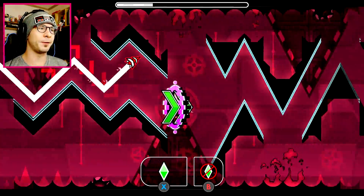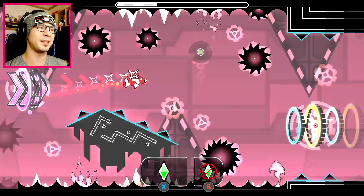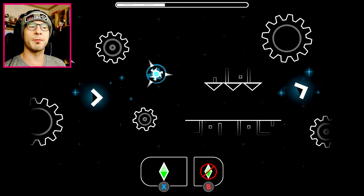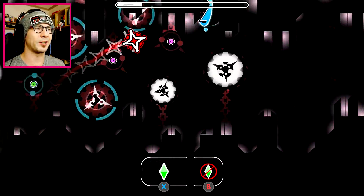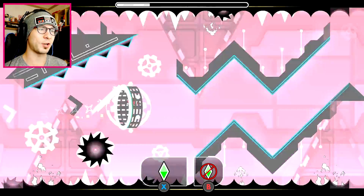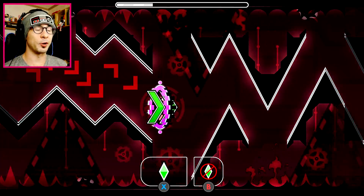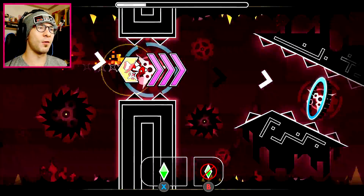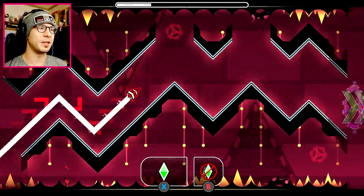And then you gotta do some upside down flying, which is not that bad - it takes a few times to practice. Here you hit those jump rings. Now when you do go through here, you just tap it once and then don't press anything else. If you try to correct yourself when you get to a reverse ship, you will die. So you just tap it once and let it go and you'll fly up. It's really convenient, actually.